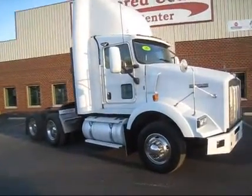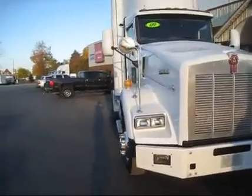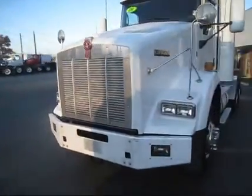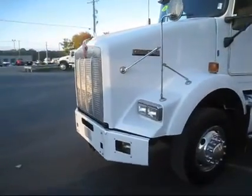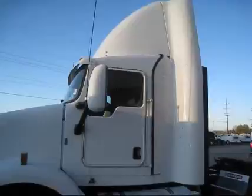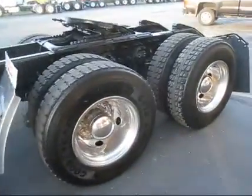Hello, thanks for viewing. Today folks we have a 2009 Kenworth T800 day cab, white in color — a beautiful truck. It has a Cummins ISX engine, 673 thousand miles, air shield up top, dual aluminum tanks, and an air slide fifth wheel.